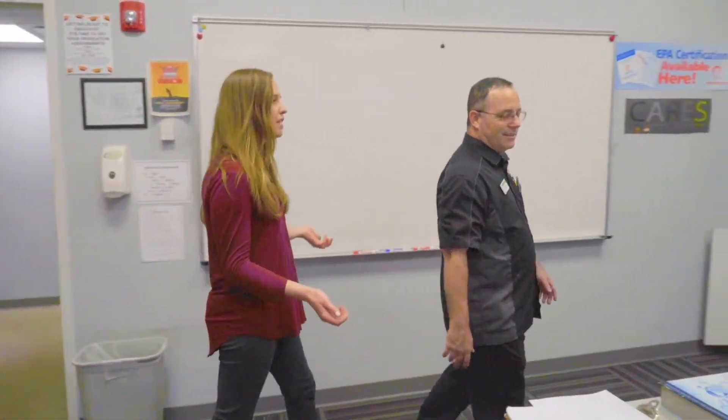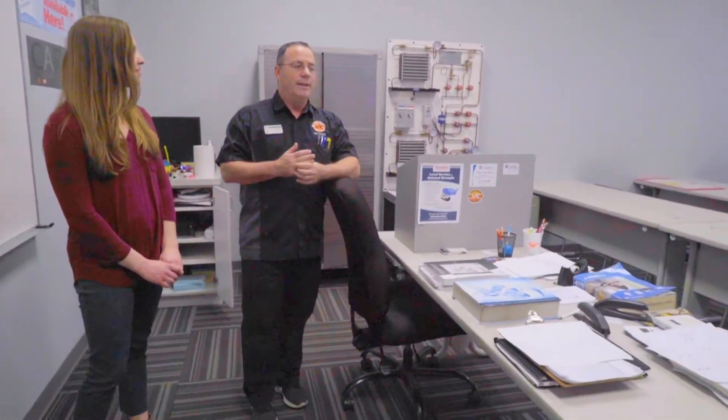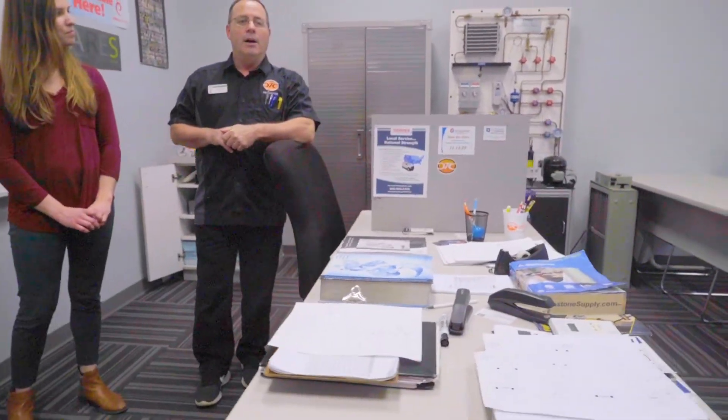So this is the classroom. What does a typical day in class look like for your students? Well, the students come in and we talk about what we're going to be doing for the day. Then we watch an instructional video, which is kind of short — just kind of showing what they're going to work on that day.